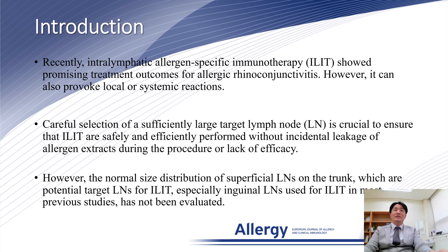Careful selection of a sufficiently large target lymph node is crucial to ensure that ELITE is safely and efficiently performed, without incidental leakage of allergen extract during the procedure or lack of efficacy.